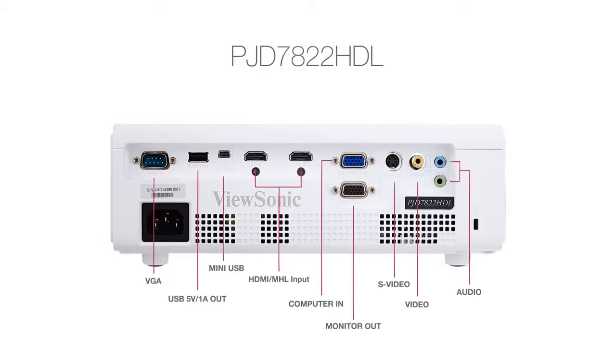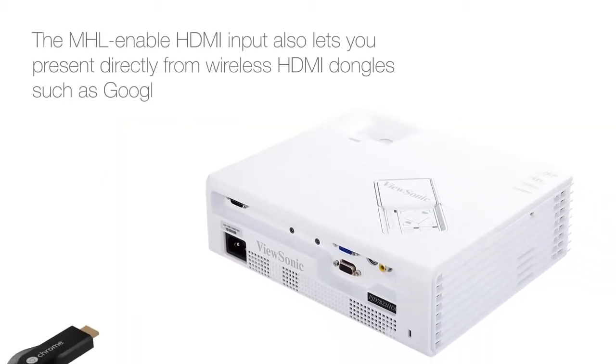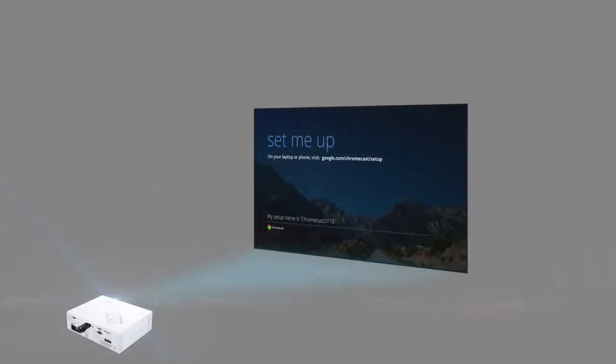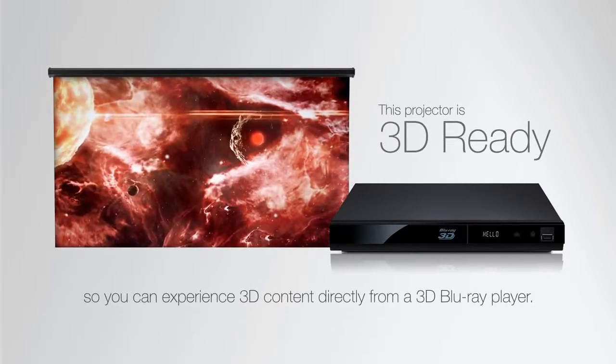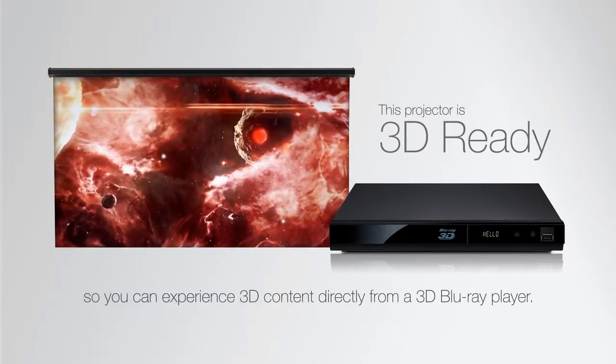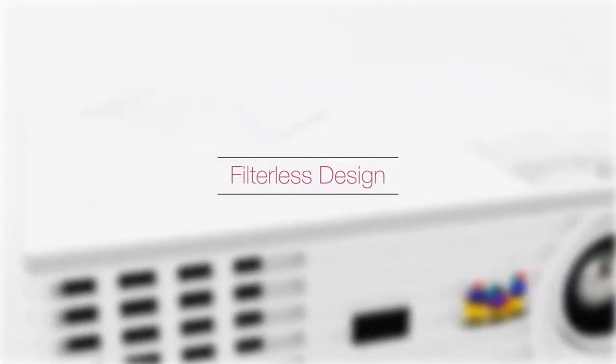With dual HDMI inputs and a 5-volt USB charging port, the PJD7822HDL offers flexible connectivity to high-definition devices, as well as compatibility with wireless HDMI dongles, such as Google Chromecast. The projector is also 3D-ready, so you can experience 3D content directly from a 3D Blu-ray player.